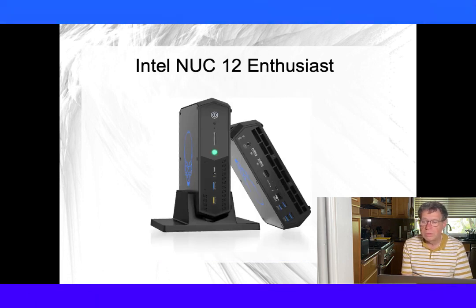Finally, we have the NUC 12 Enthusiast. Like the Minis Forum, it ships with 32GB of RAM, but only 1TB of disk. Its graphics card is twice as fast as the graphics card in the Minis Forum, but with a higher price.